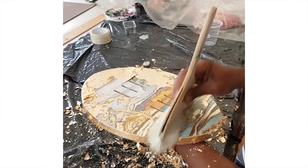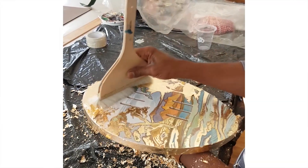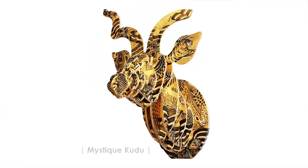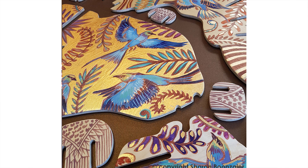She finishes them off with gold leaf. We recently had them exhibited in Germany with the Travelling Art Gallery, and they sold out — they were very well received.